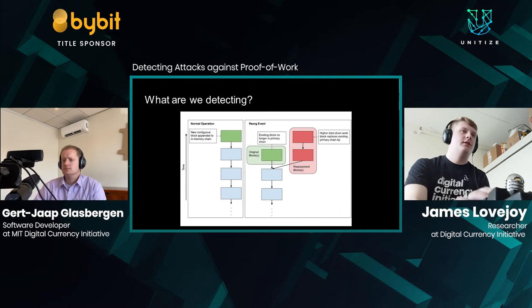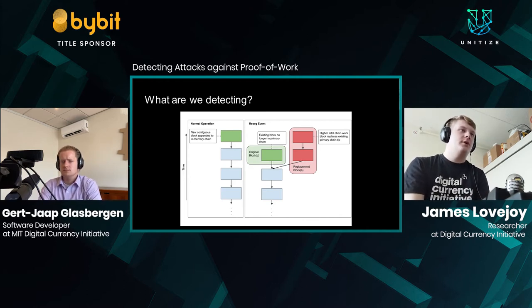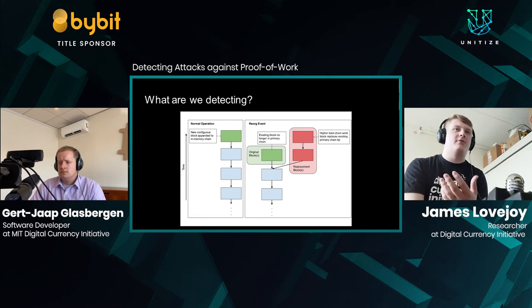In the normal operation of a blockchain, subsequent blocks refer to a single previous block and the chain is extended contiguously. In the case of a RE-ORG, one set of blocks and another set of blocks both reference the same fork block, and one set can replace the other when it has higher total work. An attacker might include a deposit transaction to an exchange in the original chain, then once the exchange credits the deposit, reveal a second set of blocks that replaces and invalidates that deposit — allowing the attacker to keep both the deposit and whatever coins they had on the exchange.